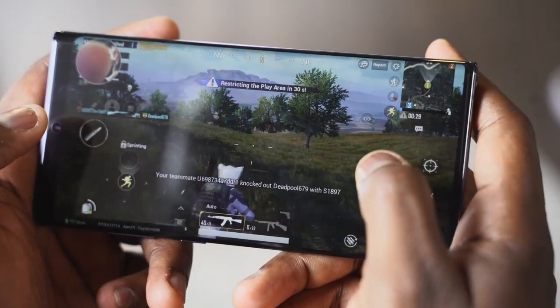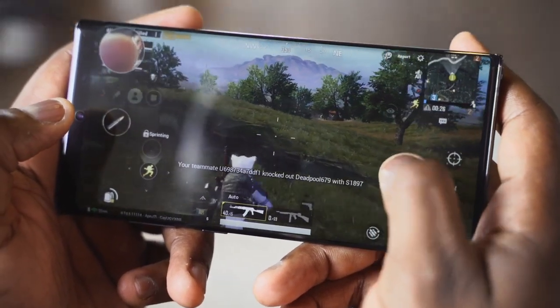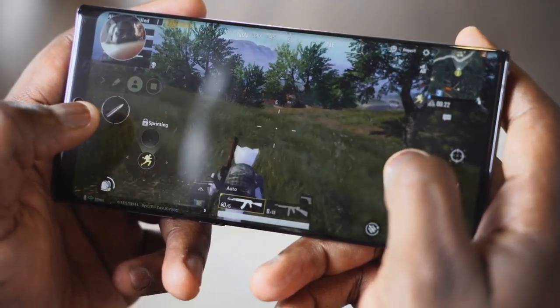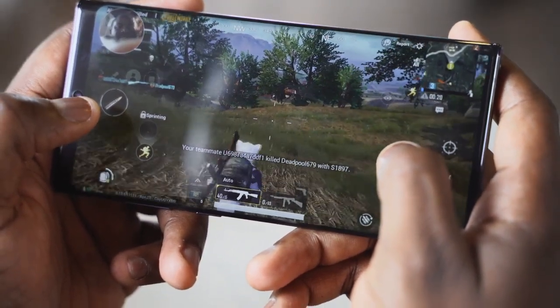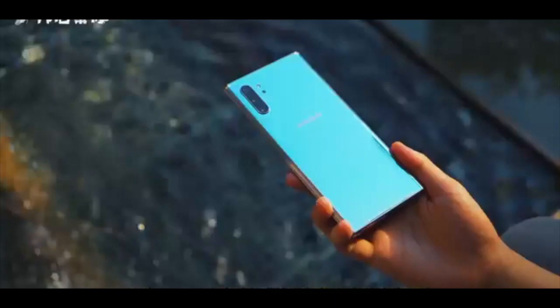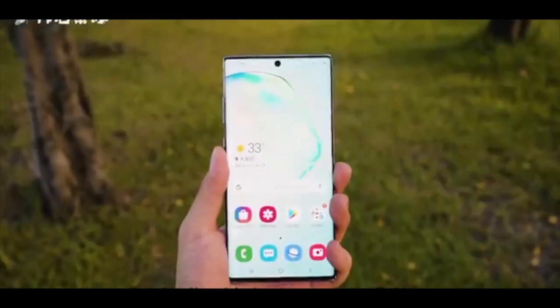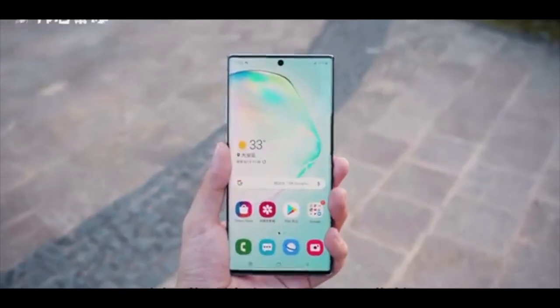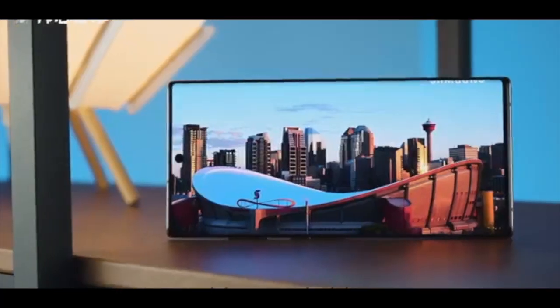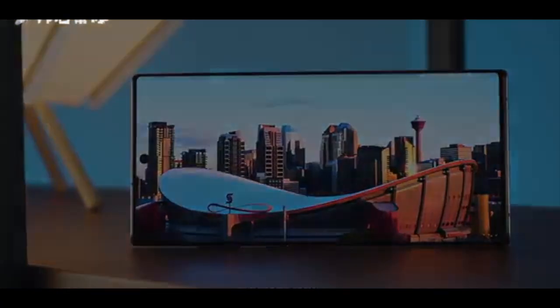The GPU is the Mali-G76, capable of handling heavy games. The Note 10 comes with 8GB RAM and Note 10 Plus comes with 12GB RAM, with 256GB internal storage.